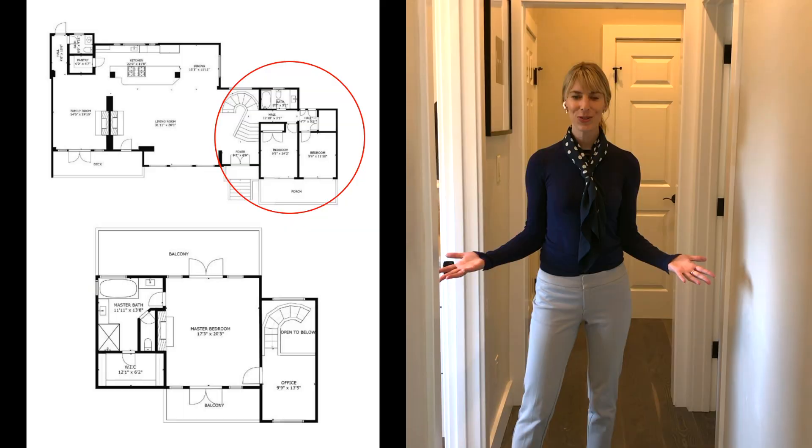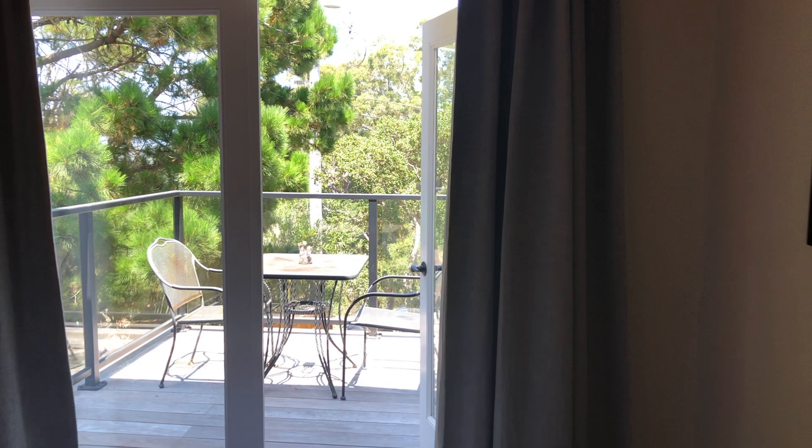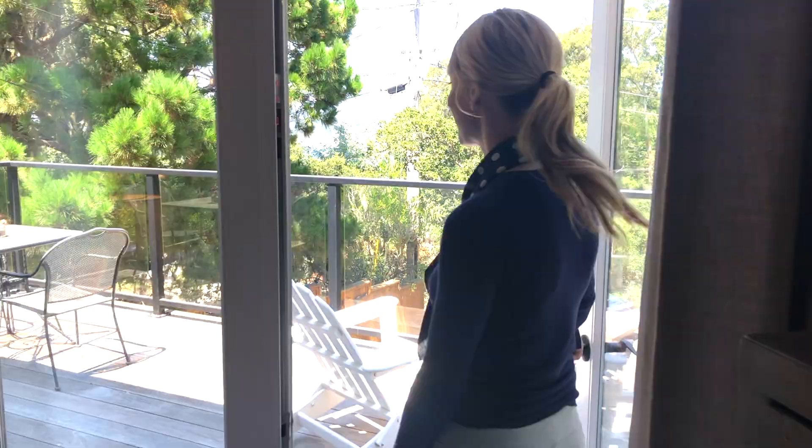We have the two guest bedrooms tucked away on this side of the home. We also have a full bath here. One really neat feature about this home and these guest bedrooms is there's a deck off of almost every single room. This one is just off both guest rooms.